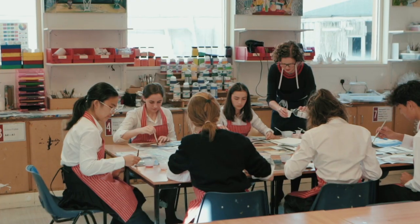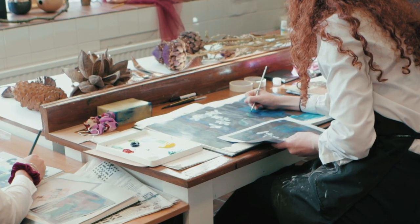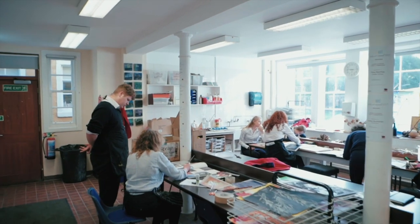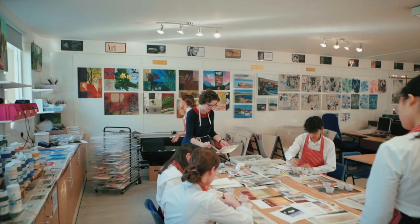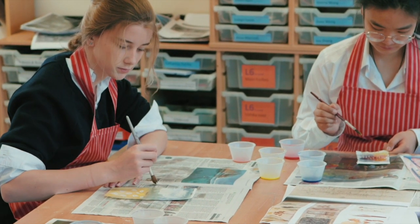This is our art department. There is a real buzz to it. You will find a wide variety of activities going on here such as painting, ceramics and photography. We are extremely fortunate to have such an extensive art facility. Our teachers are very passionate about their subject, and that shows by all the artwork displayed throughout the school.